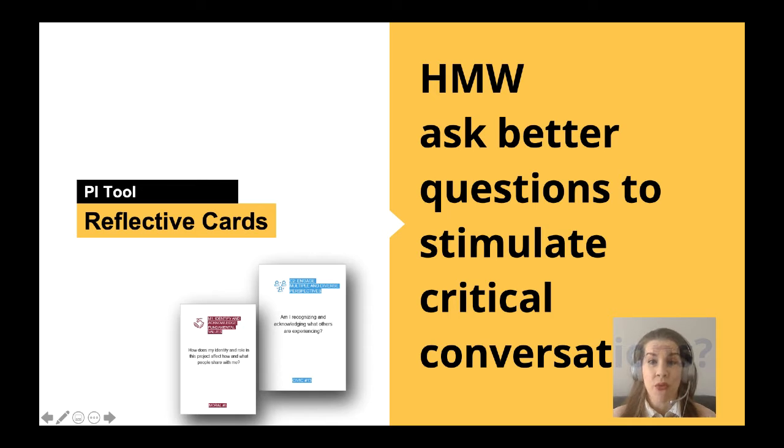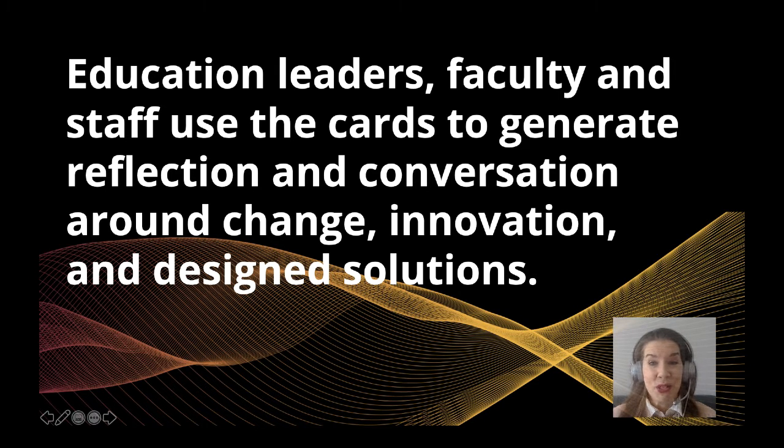This tool is powerful because it's so simple to use. The Principled Innovation Reflective Card Deck is filled with powerful questions to help you and your team with reflection, conversation, and decision making.